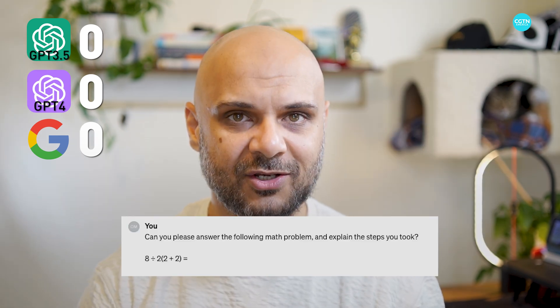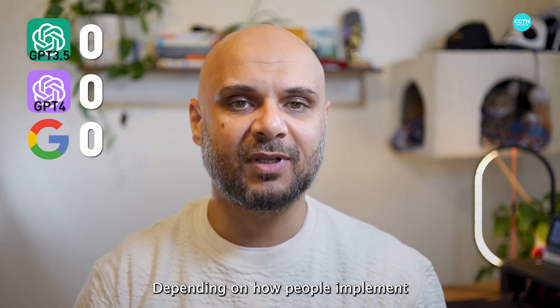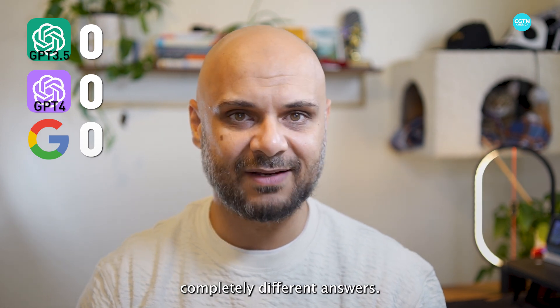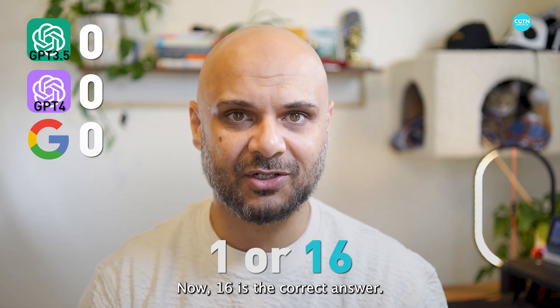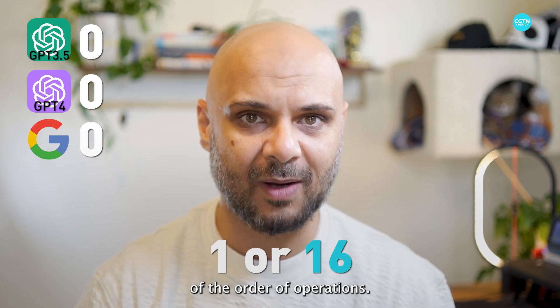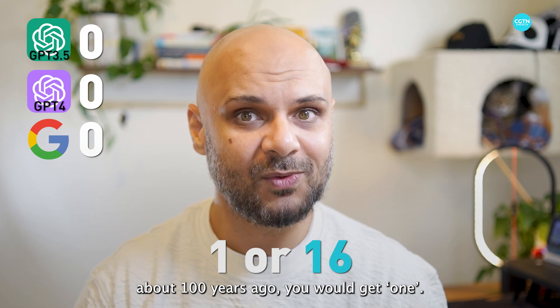We asked them to answer the following question and explain the steps they took. Depending on how people implement the order of operations, they might come up with completely different answers, mostly 1 or 16. Now, 16 is the correct answer if you are using the most common version of the order of operations, but if you were doing this equation about 100 years ago, you would get 1.